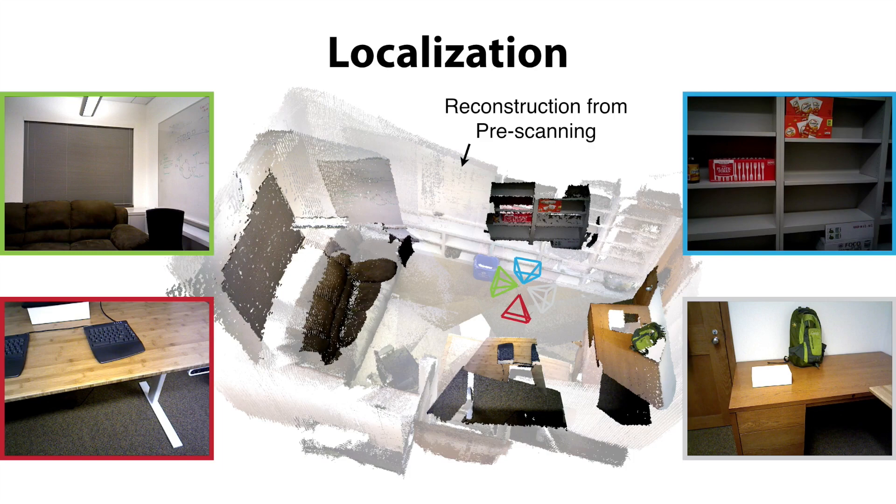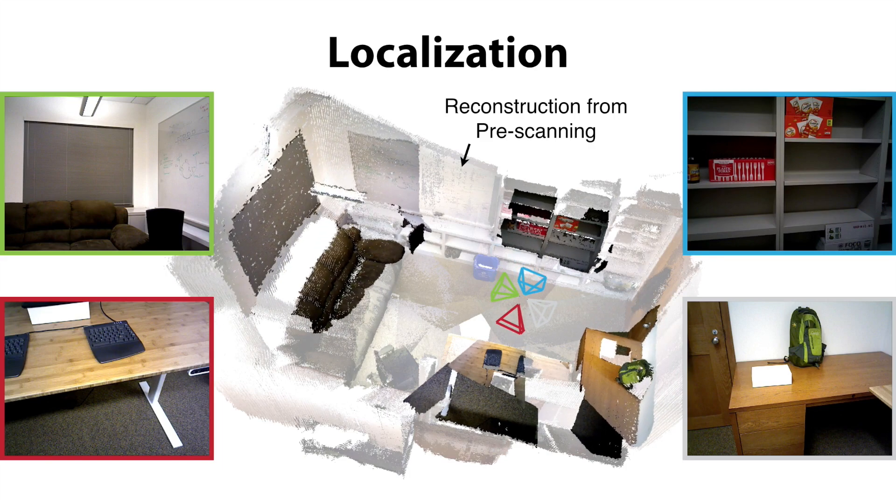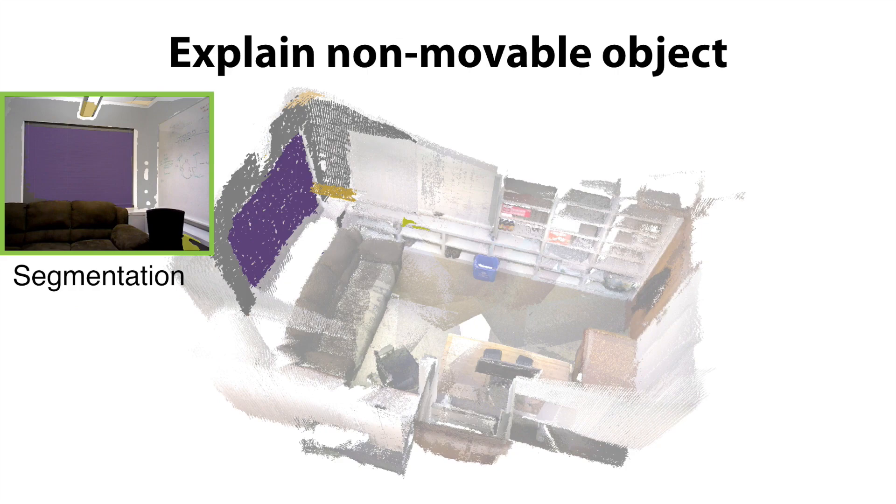The robot localizes its pose by matching the background non-movable objects with the reconstructed 3D map during the training phase. With this refined pose, the robot can explain the non-movable background in each frame.